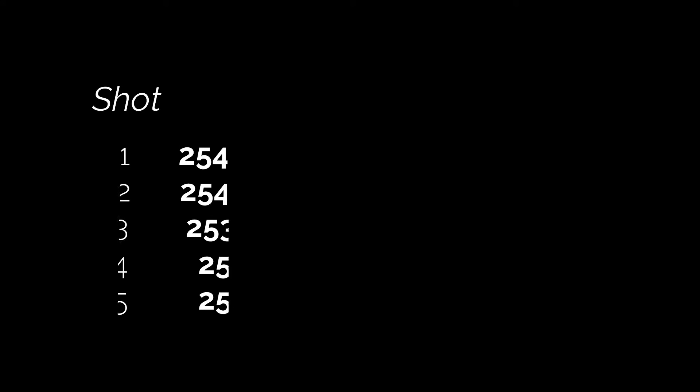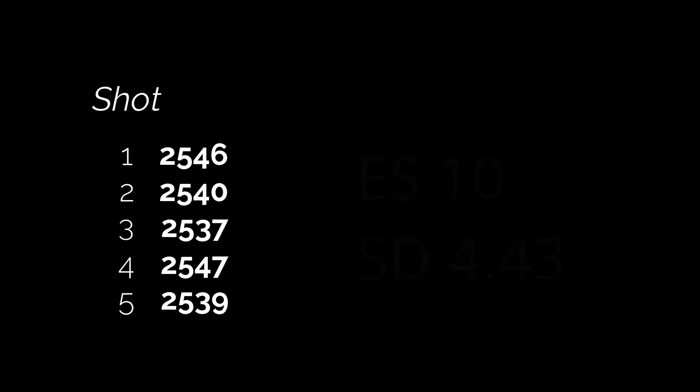I had cleaned the rifle before we went out this last weekend, and the group isn't anything to write home about really, but the extreme spread and the standard deviation numbers were great. After the rifle had some rounds through it, the second group seemed to tighten up.